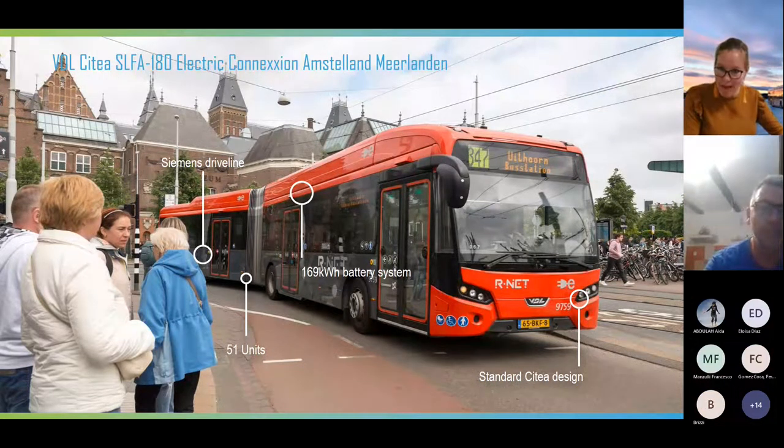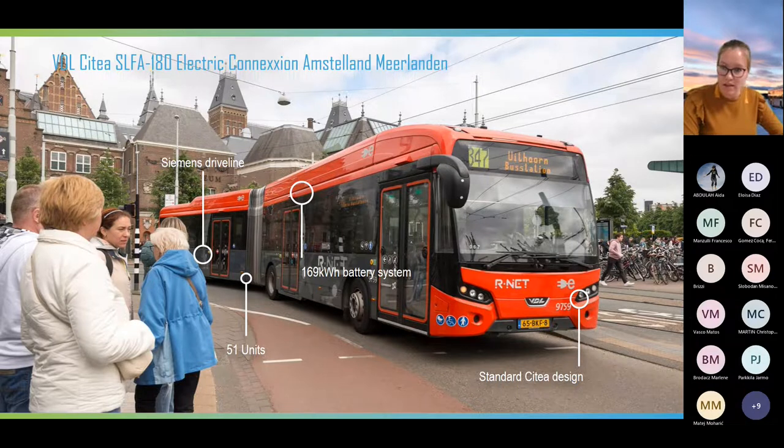I'd like to mention the four main challenges when going from a diesel bus to an electric bus. The first is components. Before, in a diesel bus, we used components from big truck suppliers — diesel engines, gearboxes from ZF, from DAF. When we switched to electric, suddenly these suppliers were not available. We had to look for new suppliers and a new supply chain, also for repair and maintenance — quite challenging. For example, we had to use a Siemens electric driveline, a supplier we didn't know from diesel buses.